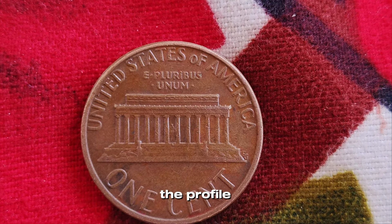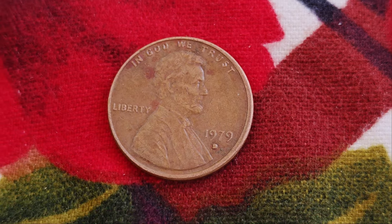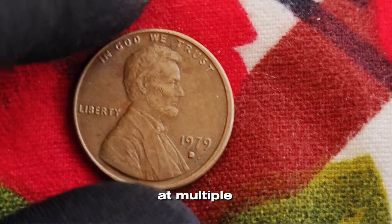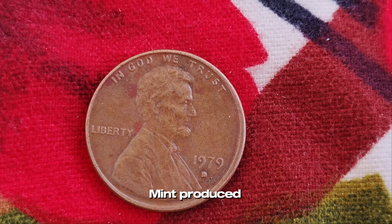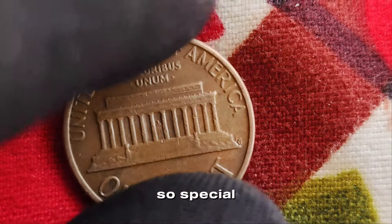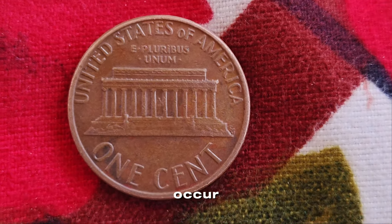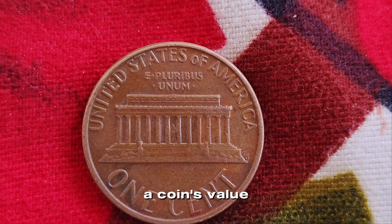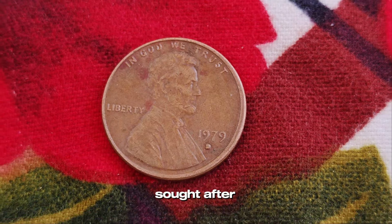The Lincoln cent, featuring the profile of President Abraham Lincoln, has been in circulation since 1909. The 1979 penny, like many others, was produced in large quantities at multiple mints, including Denver, indicated by the D mint mark. The Denver mint produced millions of these pennies. But what makes this particular 1979 penny so special? It's all about the minting errors and unique characteristics that can sometimes occur. In the world of coin collecting, errors can significantly increase a coin's value — double dies, off-center strikes, and other anomalies make these coins highly sought after by collectors.